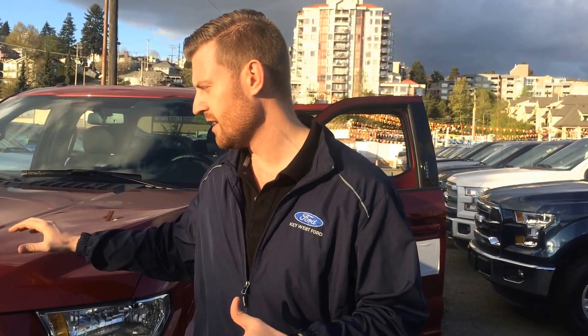In the XLT there's actually a 300, 301, and 302 package, and even within those packages there are different variations such as color, whether you want an XLT Chrome package or an XLT Sport package, and what engine option you want — whether that's a 2.7 liter EcoBoost, 3.5 liter EcoBoost, or 5 liter V8 naturally aspirated.